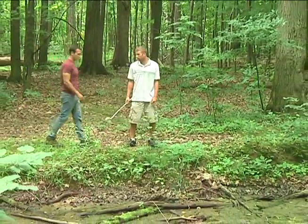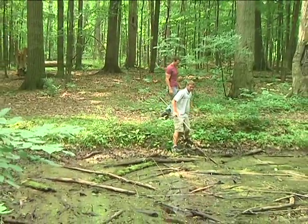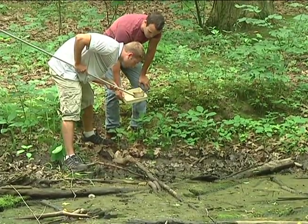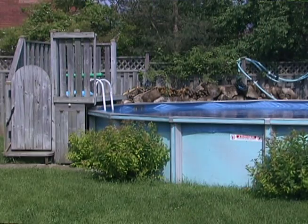By applying DEET and wearing long sleeve shirts and long pants, you can protect yourself from getting mosquito bites. You can also protect your community by removing shallow or standing water from your property. The City of Hamilton also has a bylaw from April 1st to October 30th where we ask private landowners to remove any stagnant water they have on their property.